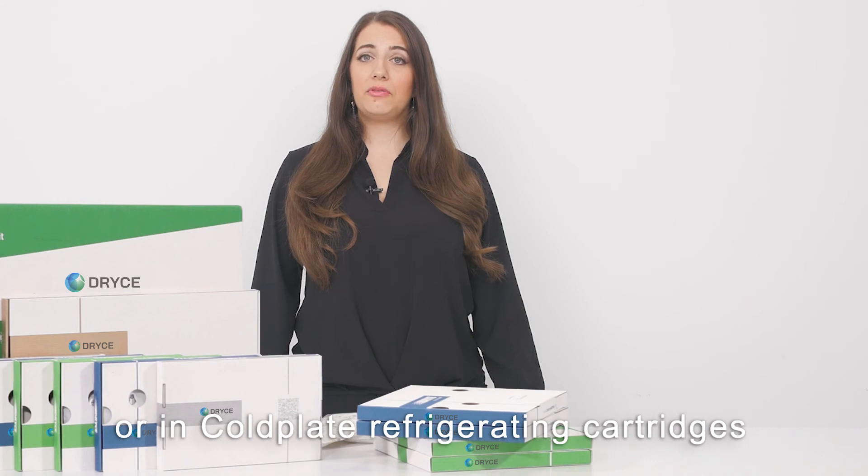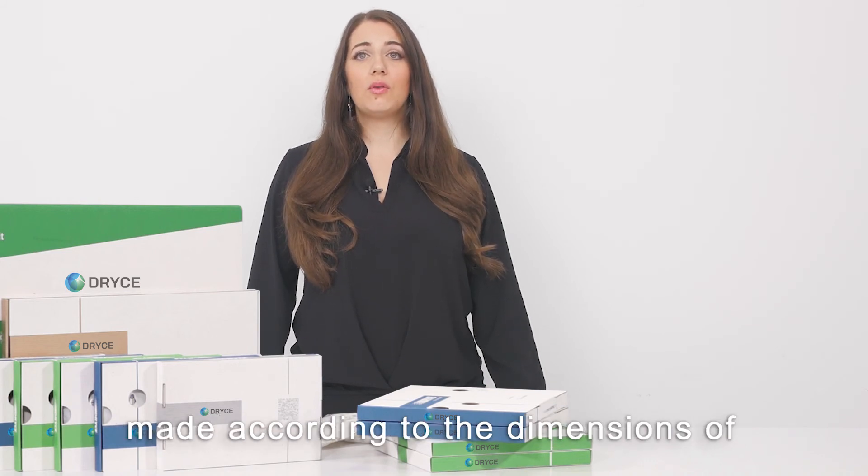The PCM Drice products come in bags or in cold plate refrigerating catheters, made according to the dimensions of Drice.